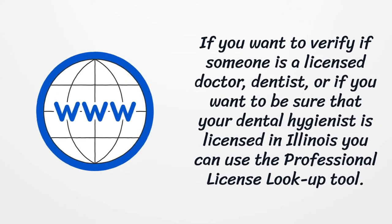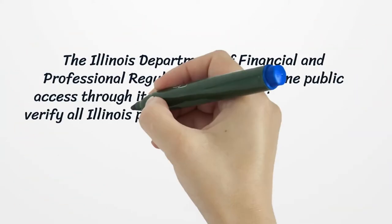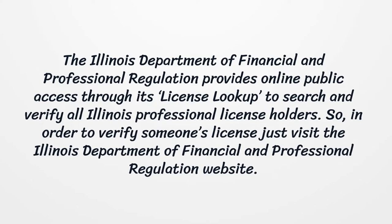If you want to verify if someone is a licensed doctor, dentist, or if you want to be sure that your dental hygienist is licensed in Illinois, you can use the Professional License Lookup tool. The Illinois Department of Financial and Professional Regulation provides online public access through its license lookup to search and verify all Illinois Professional License holders. In order to verify someone's license, just visit the Illinois Department of Financial and Professional Regulation website.